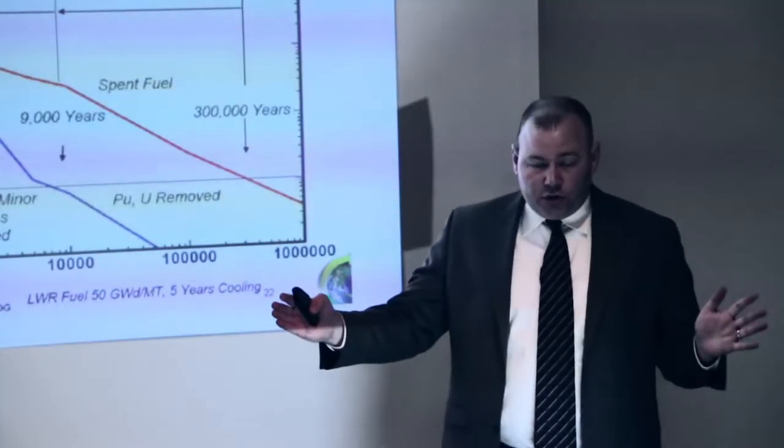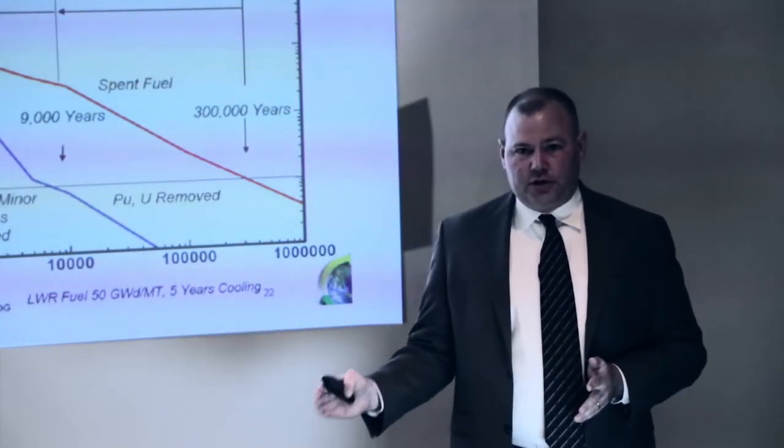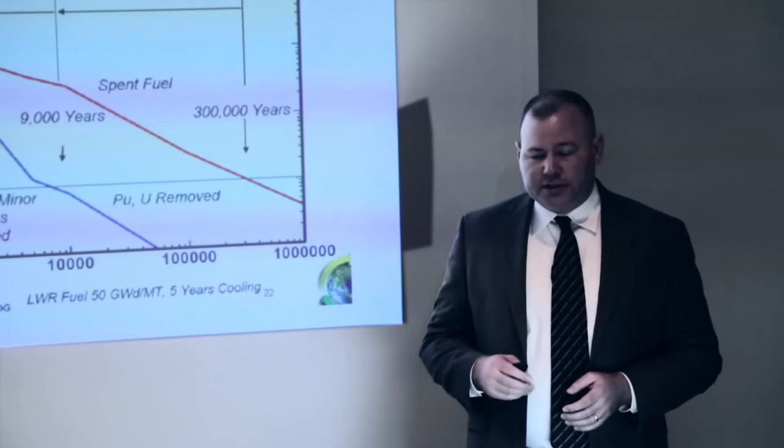Only 1.5%. So with the thorium cycle, you could potentially get down to 1.5% of the long-lived waste production of the uranium cycle, and that's a big advantage.